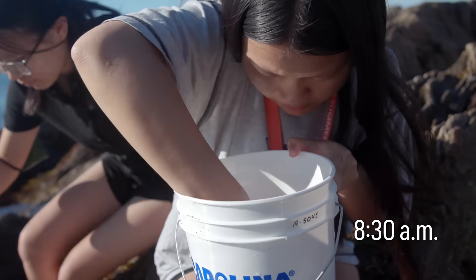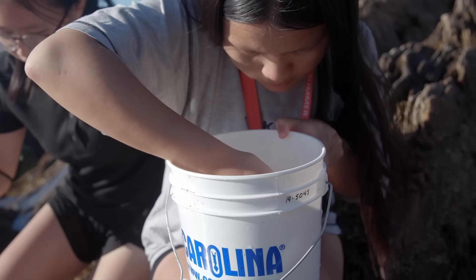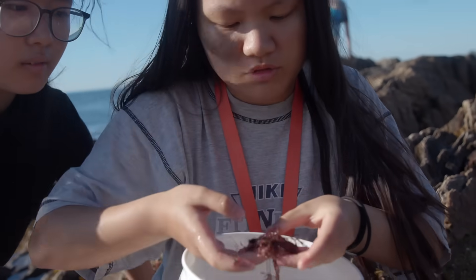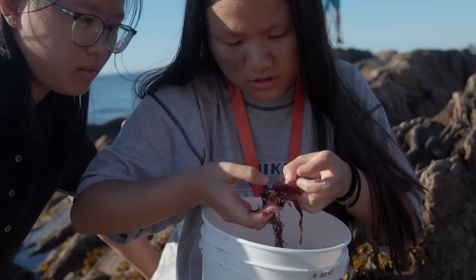A little crab. You see it? Like between the algae thingies. You see it?